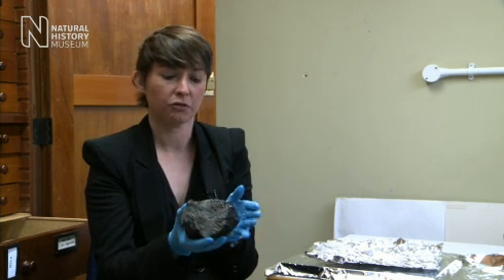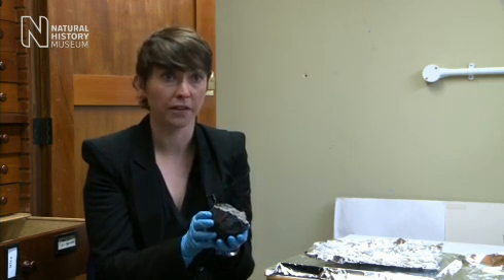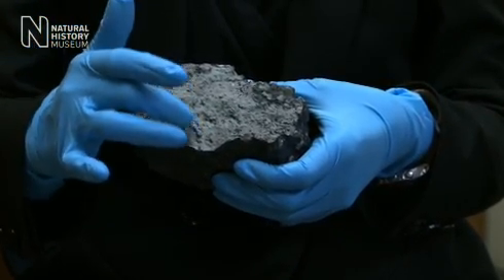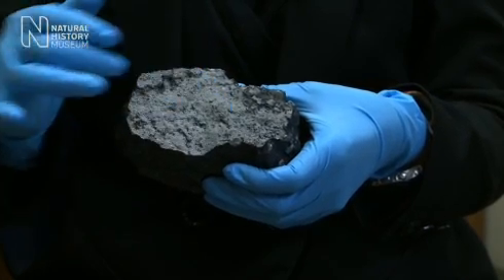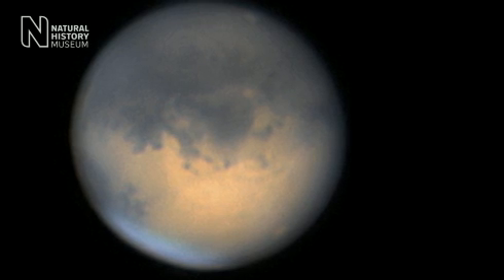We know that this meteorite is from Mars because it has the fingerprints of Mars all over it. You can see these dark veins of material, where within those veins are little tiny bubbles of gas, and when we measure that gas, it has the same composition, the same make-up, as Mars' atmosphere.